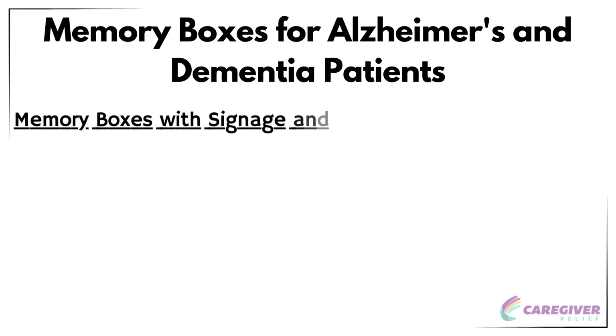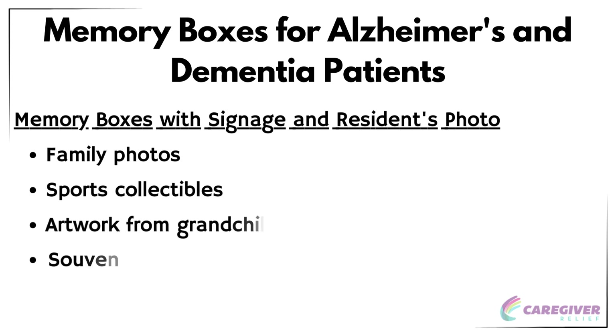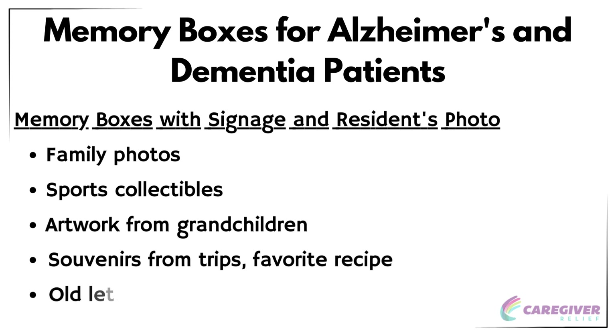Memory boxes with signage and a resident's photo can be a valuable tool for Alzheimer's and dementia patients, as they help them navigate their environment and feel more at home. These memory boxes can be filled with items that have special meaning to the resident, such as family photos, sports collectibles, artwork from grandchildren, souvenirs from trips, favorite recipes, old letters, cards, and other keepsakes. When creating this type of memory box, make sure to emphasize the most important memories by placing them in a prominent spot inside the box. This will make it easy for the resident to find and access their cherished items while providing a sense of familiarity and comfort in their new environment. Additionally, memory boxes can help connect residents by sparking conversations and shared experiences.